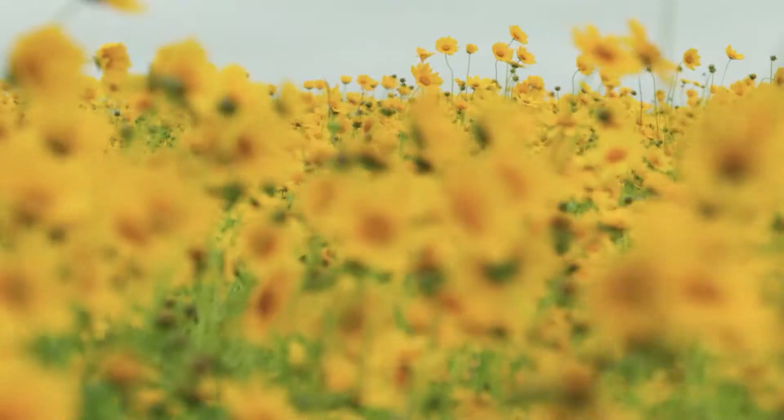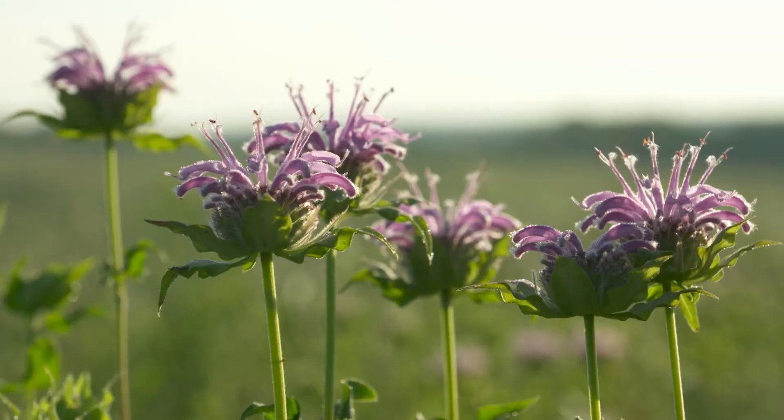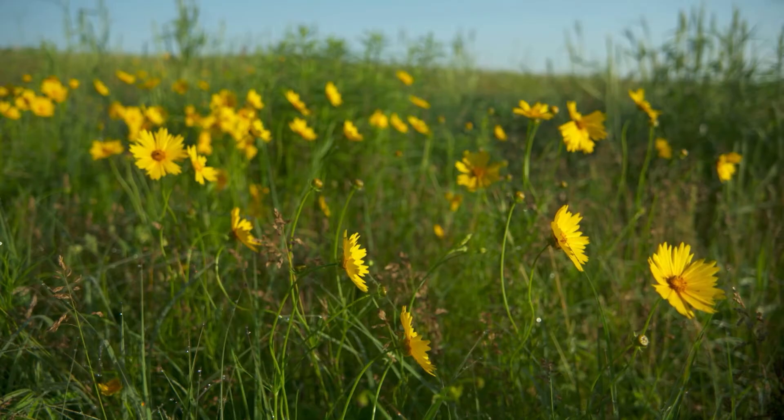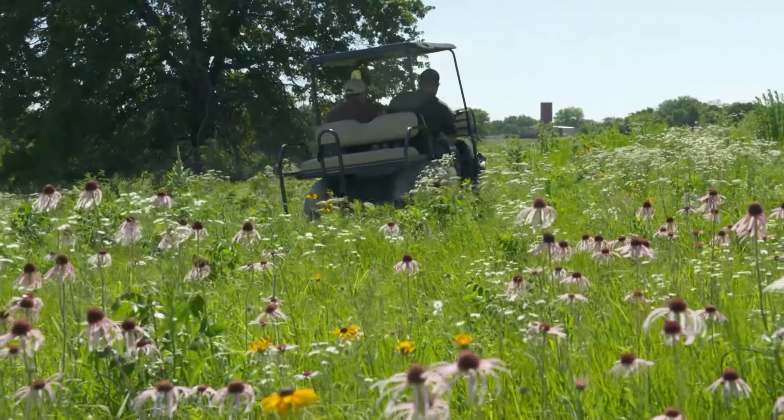It's nice to be able to do something that benefits all the flora and fauna of grasslands. There are 40 or 50 species of flowering plants that grow here — they're good for pollinators but also produce seeds and insects for wildlife. So it's a win-win in that respect.